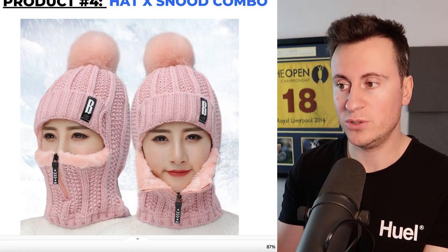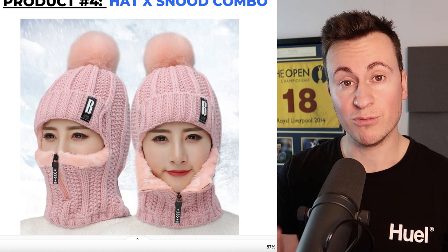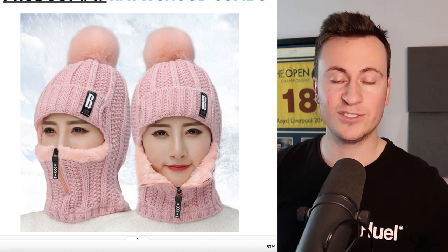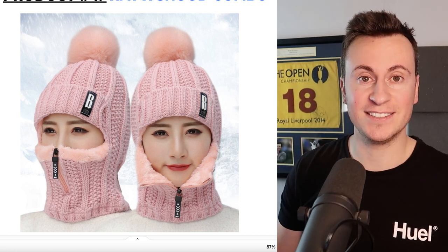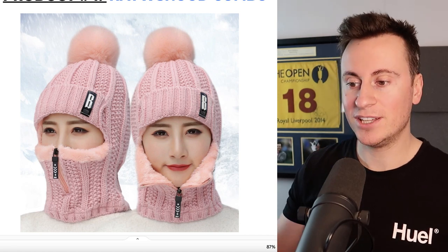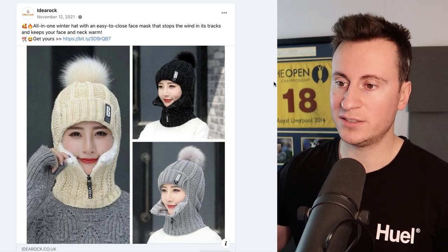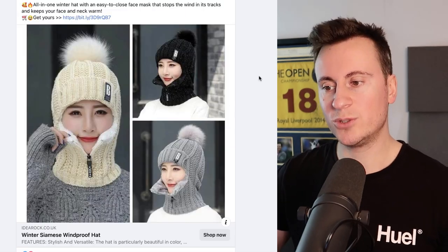Product number four is a hat and snood combo. This is a really cool product — I'd never seen it before here in the UK. It's freezing, making it perfect for right now. A lot of products like this tend to be quite ugly, but this one is quite cute looking. It does a really good job of combining a woolly hat and a snood into one and genuinely helps keep somebody warm without making them look like a criminal. Given its knitted look and nice colors — nobody's going to be robbing a house in a pink balaclava — it's just a really nice product. You can also see from this ad creative: 6,400 reactions, 5,000 comments, and 1,500 shares — this is a proven, successful product selling right now.